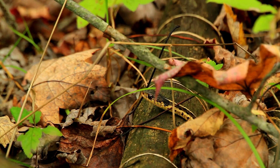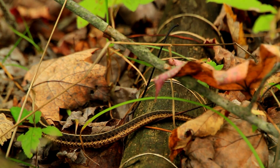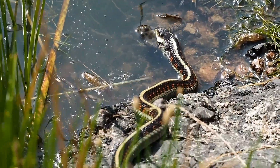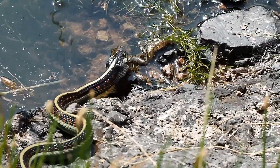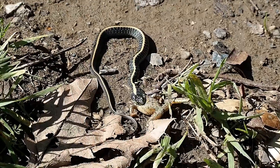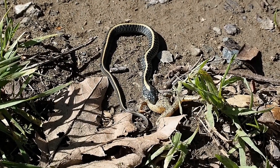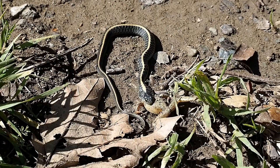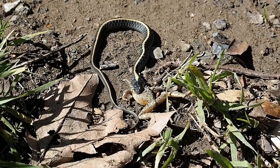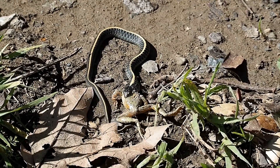Okay, so they're masters of defense. But what are they eating that makes them so essential to have around? Forget pesticides. This is your garden's secret bodyguard. Garter snakes have a huge menu. They feast on slugs that chew your lettuce, grasshoppers that eat your flowers, earthworms, leeches, and even small rodents. They are a vital part of the ecosystem, keeping pest populations in perfect balance. Seeing one of these is a sign of a healthy garden.